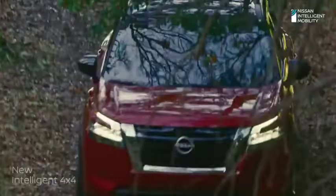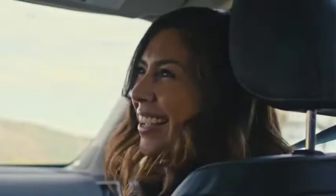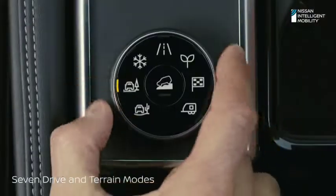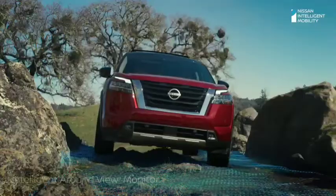When it's time to discover what's beyond base camp, no need to avoid the rough stuff. Your Pathfinder has a terrain mode for that mission. Whether you're headed for snow, sand, or a fresh coat of mud, throttle, steering, and transmission all adjust to match the conditions, even if the trail starts to narrow.